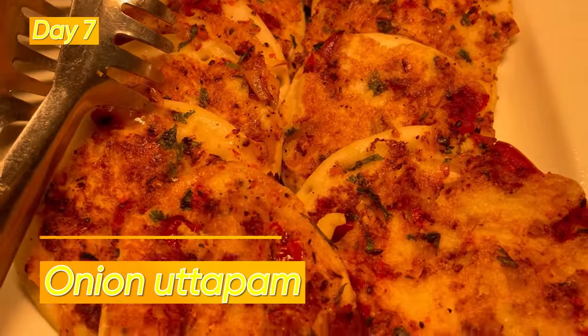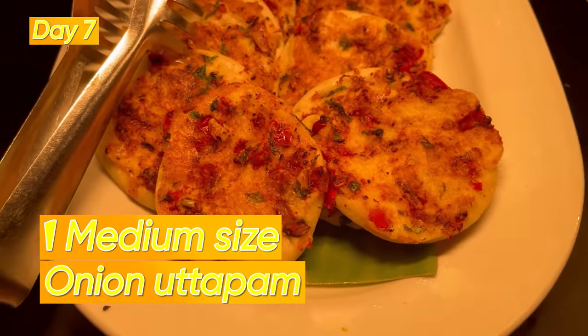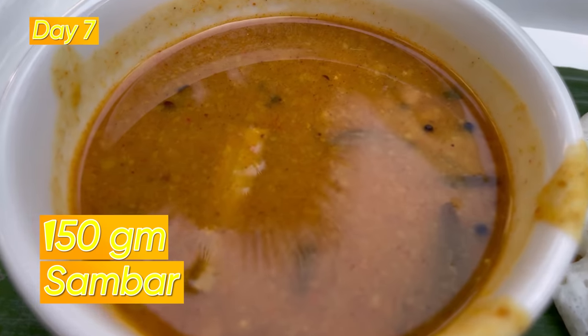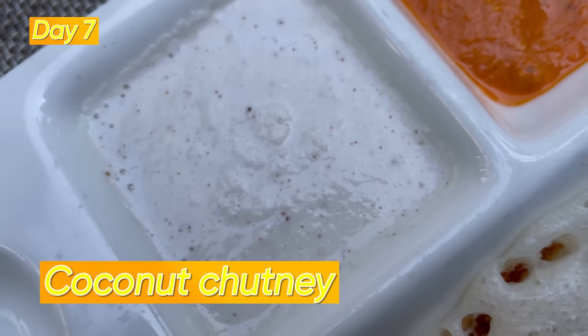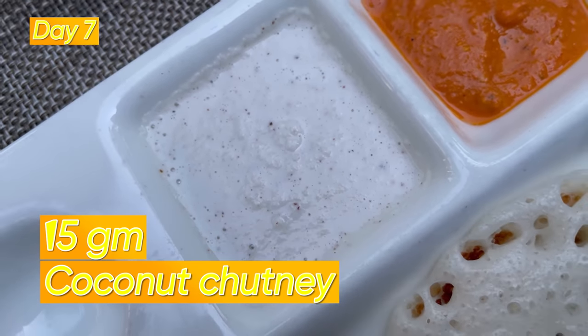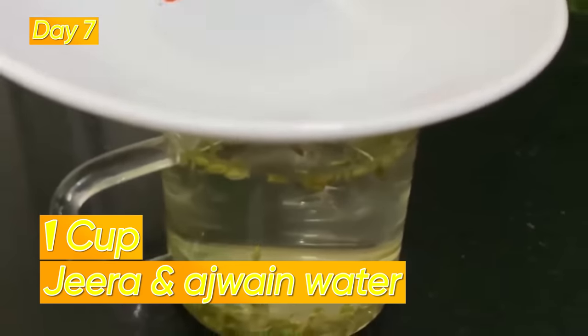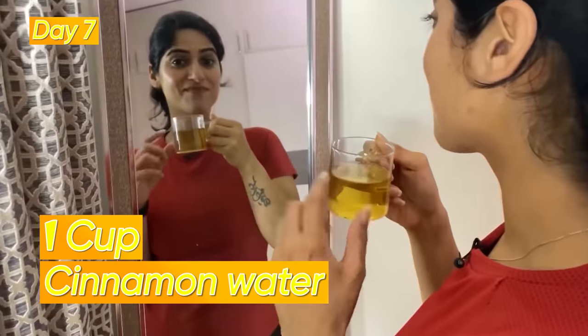Day 7: 1 medium-sized onion uttapam with 1 bowl of sambar (around 150 grams) and 1 tablespoon of coconut chutney. After half an hour you can have 1 cup of jeera water, fennel drink, or cinnamon water.